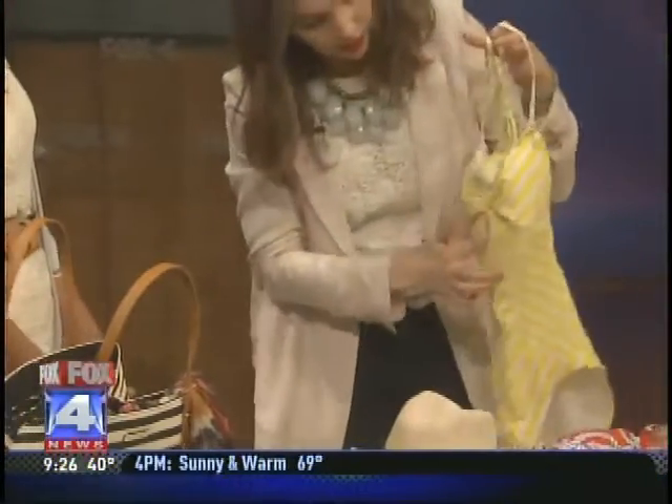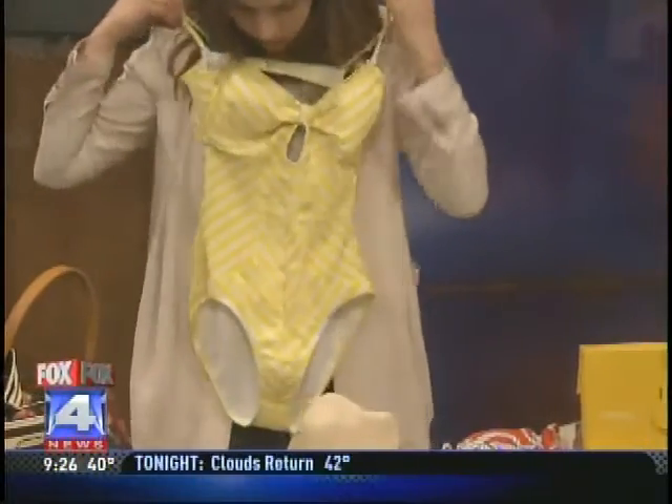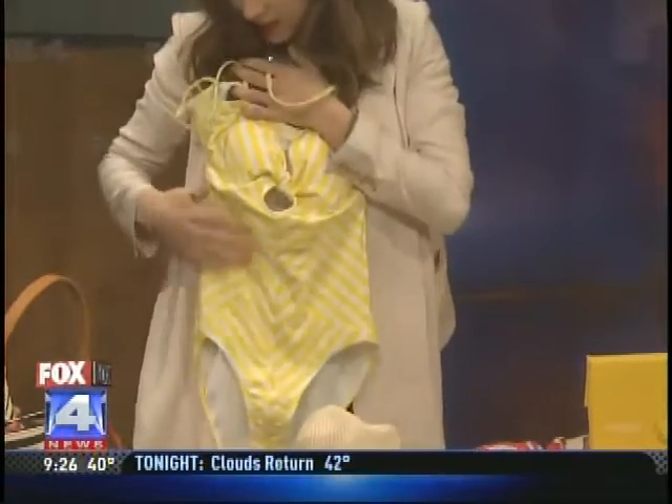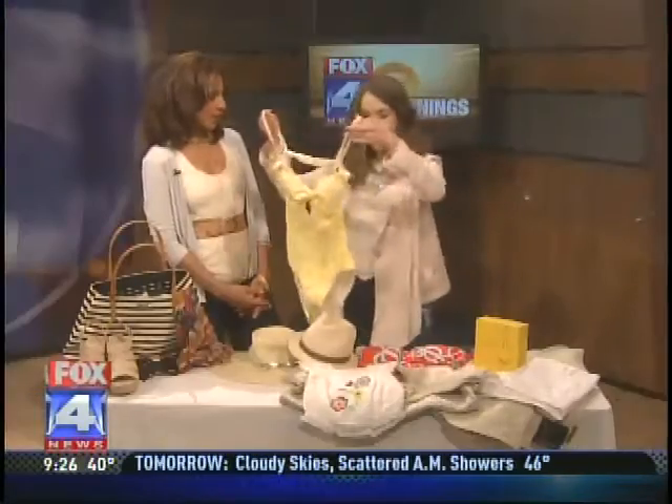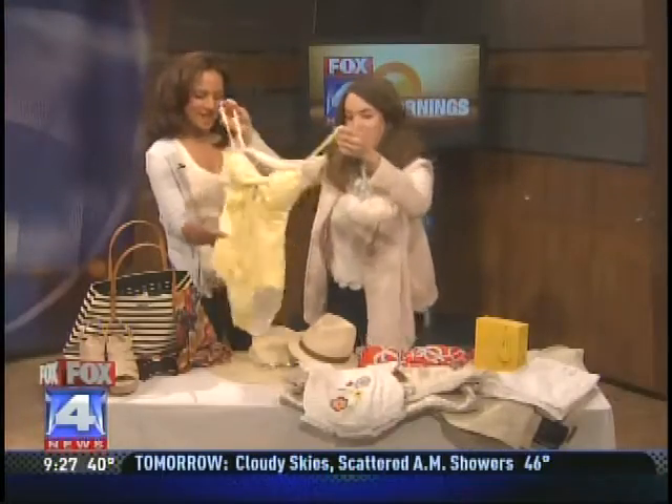Super cute. There's a little keyhole right here, and all the stripes are going up and you've got these side panels, so it's going to be really flattering in your midsection. Who needs the itsy-bitsy yellow bikini when you've got this, Tara? The itsy-bitty one-piece.